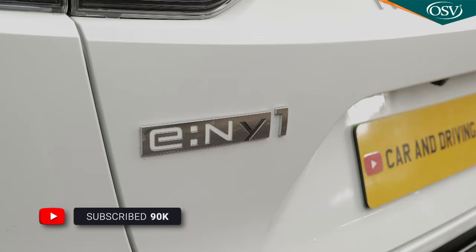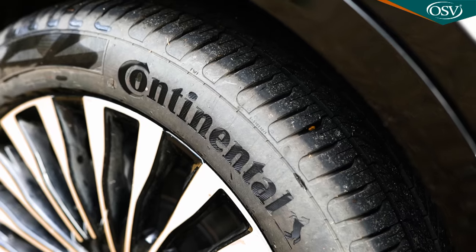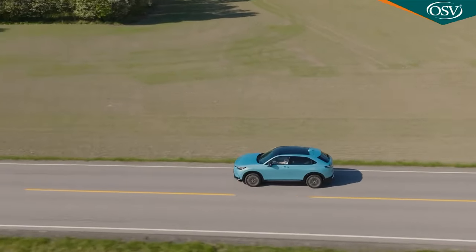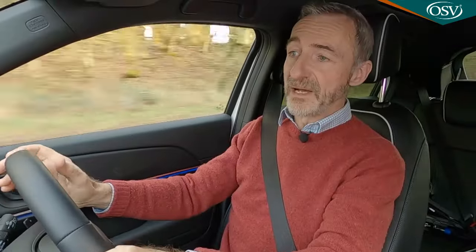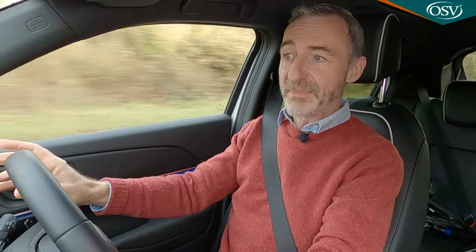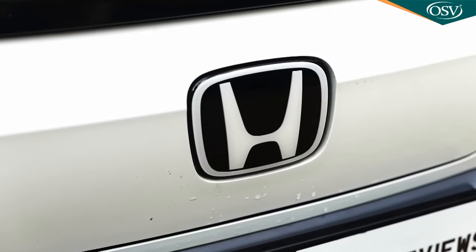We do still think that this E-NY1's rather abrupt torque delivery would be better managed if Honda had specified a grippier set of tyres rather than the efficiency-orientated Continental Ultra Contact rubber that's fitted here. This, after all, is an HR-V-sized crossover with around 50% more power than an HR-V — 201 bhp to be exact — with 310 newton metres of torque and 0-62 in 7.6 seconds. If you exercise those figures to any great extent or approach the limited 99 mph top speed, you'll find the 68.8 kWh battery's mileage range dropping like a stone. That's something you're going to have to manage, at least not by the standards of the EVs which also sell at this Honda's quite exalted price point.